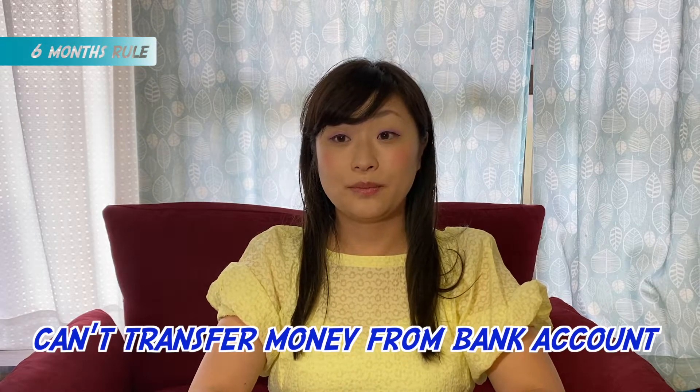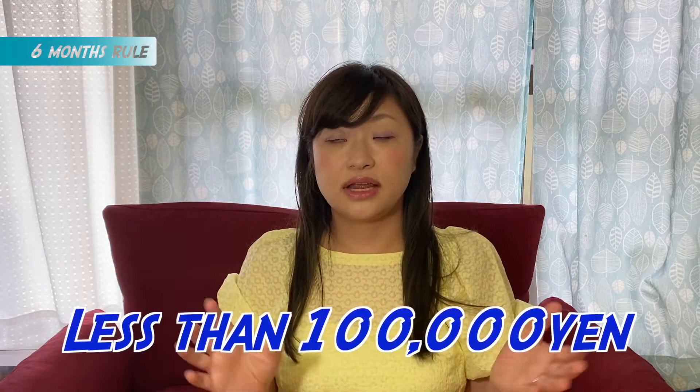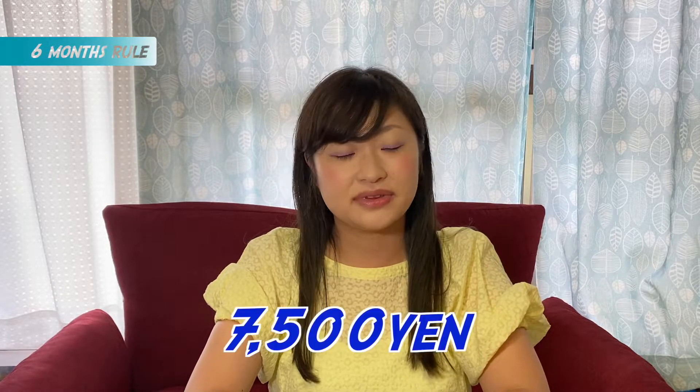Because of money laundering concerns, Japan received a failing grade internationally regarding security, so a lot of banks made their rules very strict. During the first six months, it's a little limited — you can't transfer money from your bank account electronically. But if you bring cash, you can send money under 100,000 yen using cash. However, if it's Yucho, the transfer fee is very expensive — around 7,500 yen — so SMBC is better.